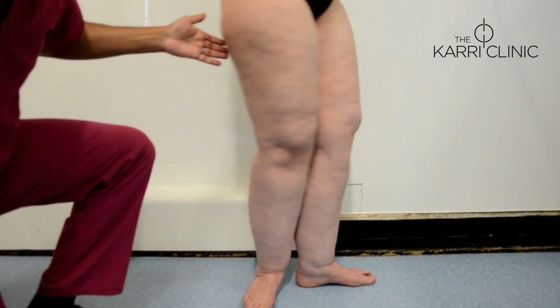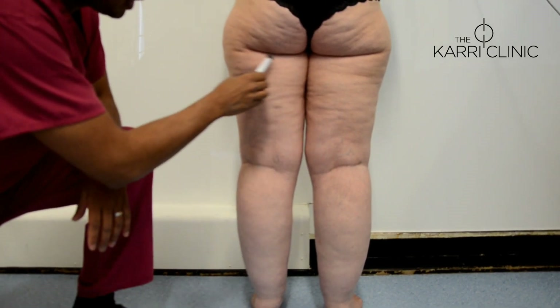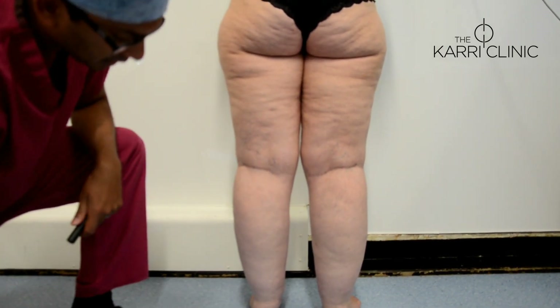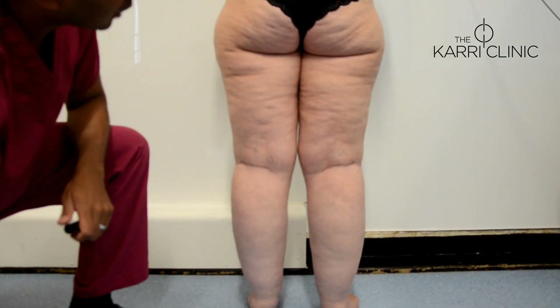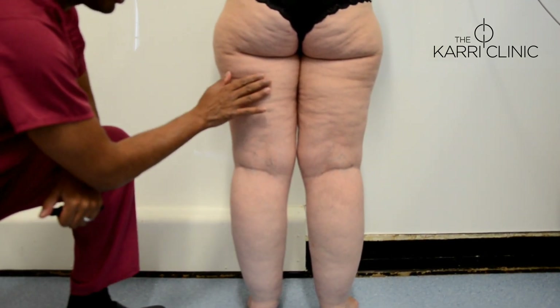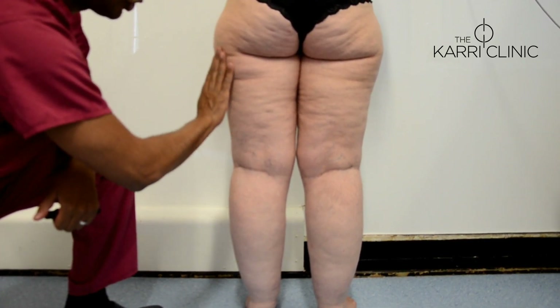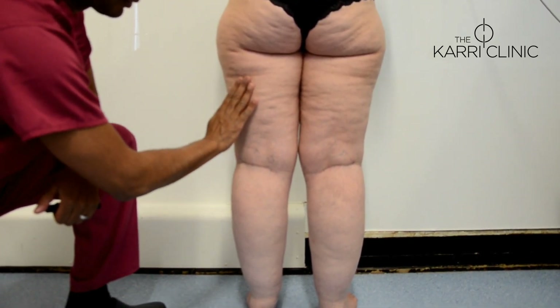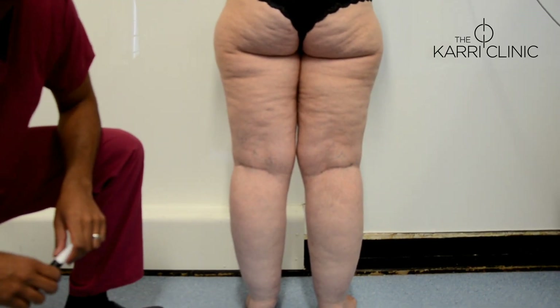Turning around, you can see a lot of fat deposition on the posterior thighs and posterior calves as well, and once again the heels are spared — a characteristic feature. If you feel the subcutaneous fat, it has a slight nodular consistency, which is another characteristic feature of lipoedema, particularly stage 2 lipoedema.